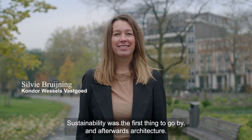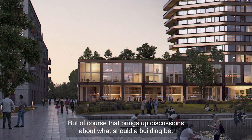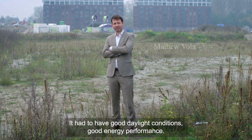Sustainability was the first thing to go by, and afterwards architecture. But of course that also brings up discussions about what a building should be. It had good daylight conditions and good energy performance.